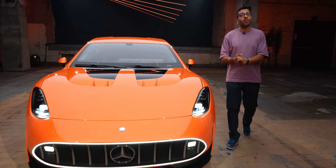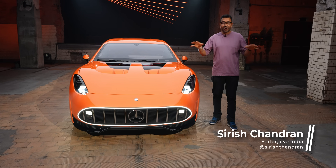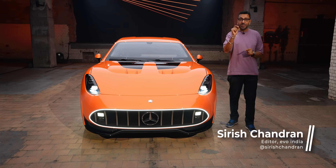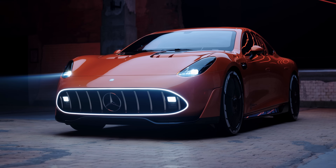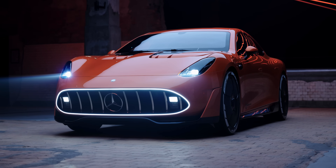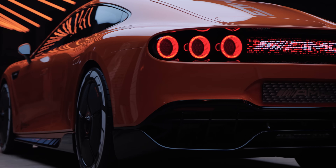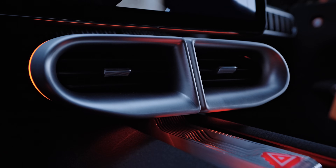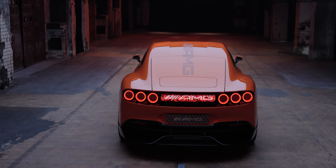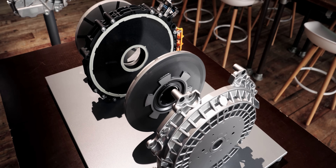Whatever your opinions may be about electric cars, they are coming at you thick and fast. This is a preview of AMG's full electric performance car, based on the AMG EA architecture coming next year. This concept, the GTXX concept, previews the technologies, the interior, the exterior styling, and a lot of the materials and detailing you will be seeing on AMG's performance electric car.